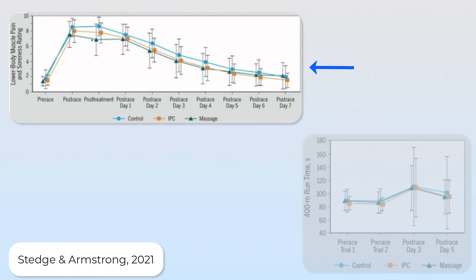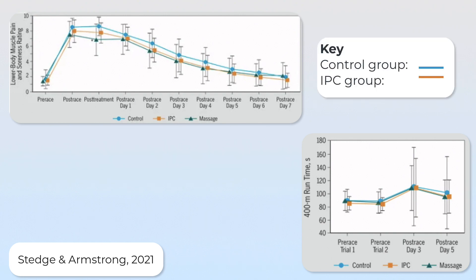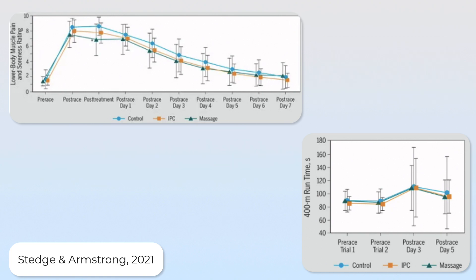On one side we can see the comparison of muscle pain and soreness ratings between the groups, and on the other side the comparison in the 400-metre runtime to look at performance. The light blue line is the control group and the orange line is the IPC group. You can see there's a small improvement in both the muscle pain and soreness ratings, and a little bit of improvement in the 400-metre runtime — the orange line is slightly lower than the blue line. However, the difference isn't major. Also worth noting is that none of the papers included a sham massage group, so we can't rule out a placebo effect, and other pieces of evidence also show limited benefit.